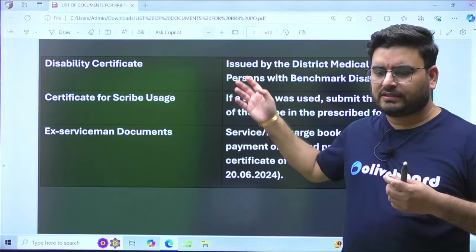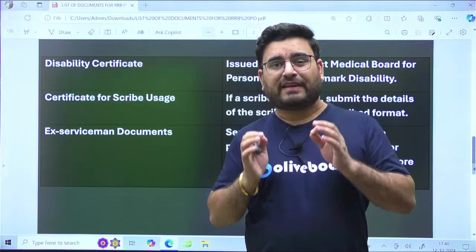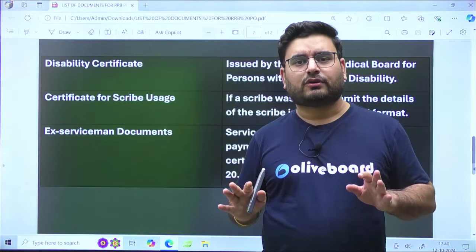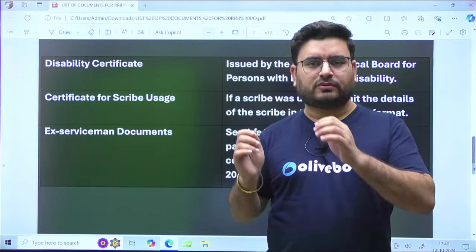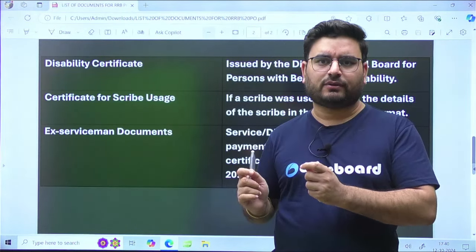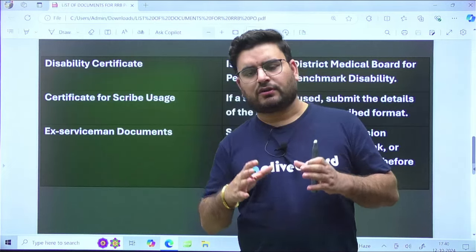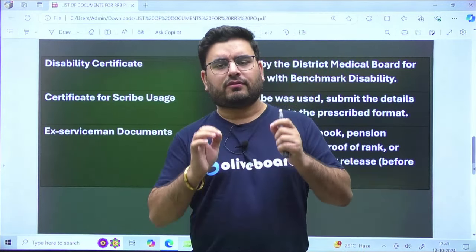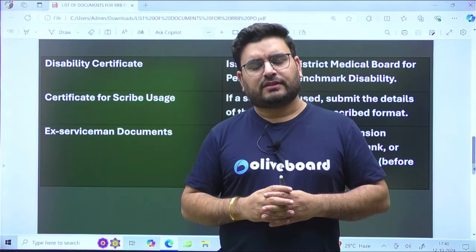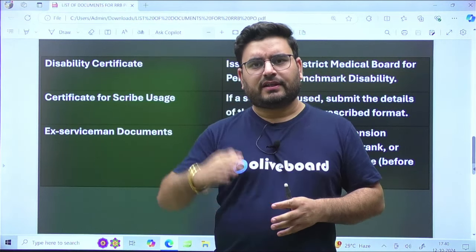Keep all these documents very handy and don't miss any of them, as it will create a problem. Try to have all documents in at least two to three sets ready. This is all about the important list of documents required for the RRB PO interview. I'll see you in the next video — till then, have a great day everyone, and Jai Hind!